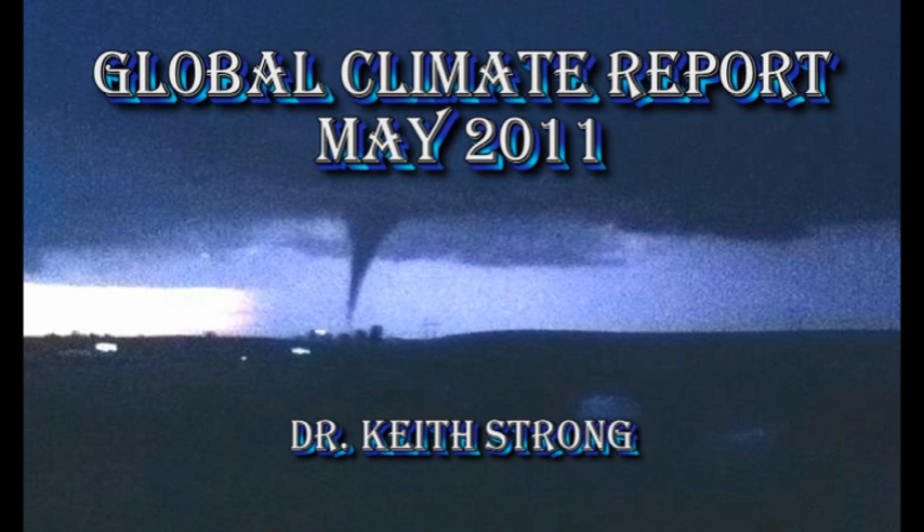Welcome. This is the Global Climate Report for May 2011. Most of this data comes from the NOAA National Climate Data Center. However, if you use any of the other world's climate data sources, you'll likely get a very similar result.